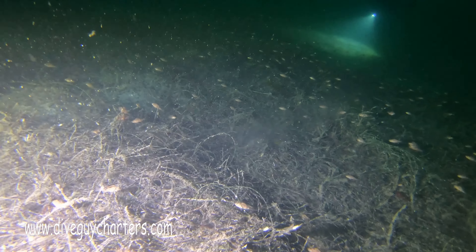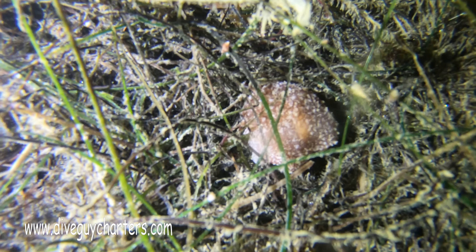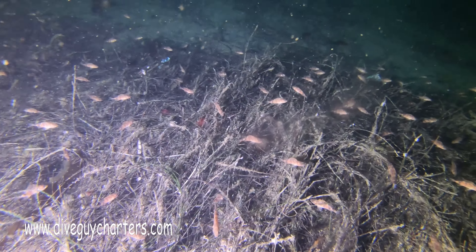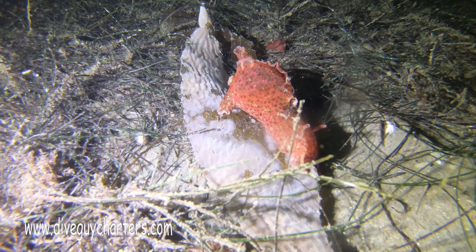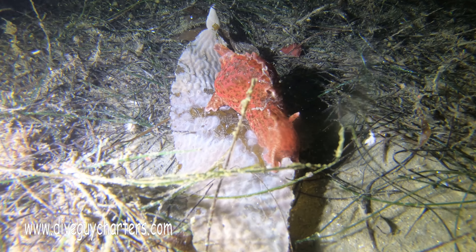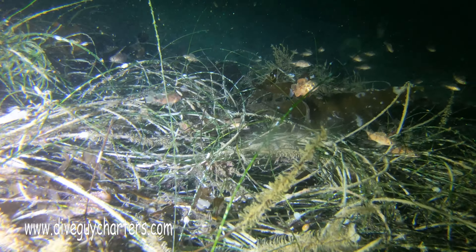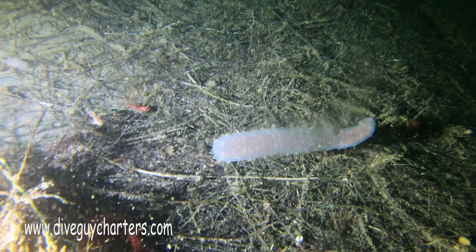Visibility clears up at around 80 feet, so we dropped down to approximately 100 to 110 feet. There are a lot of juvenile rockfish swimming about. Within the grassy patches, there are a ton of marine life — sea hares, juvenile rockfish, octopus, you name it. They're there.